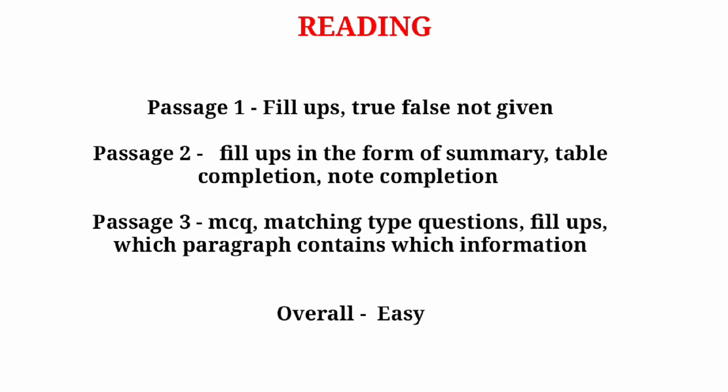For GT Reading, in passage one you can expect fill-up based questions and true/false/not given. In passage two you can again expect fill-up based questions in the form of summary completion, table completion, note completion, or map completion.